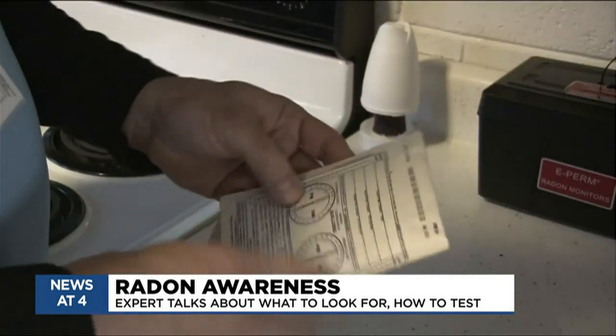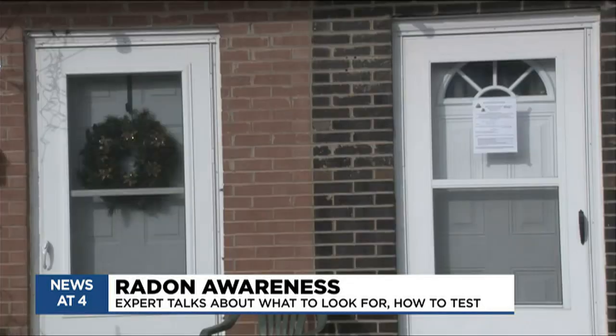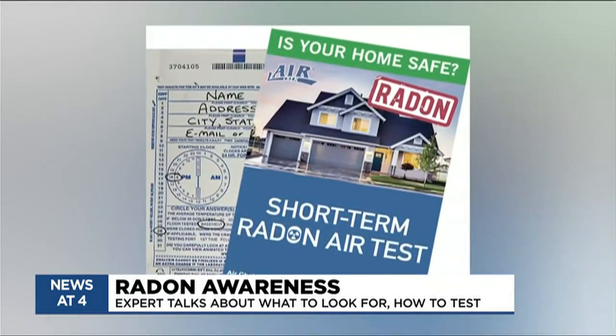You can't smell it, it's tasteless, but it is radioactive and there are no symptoms — that makes it pretty easy to ignore. So how does this test work? Is it simple? Super simple. It's a self-addressed, already postage-paid mailer.